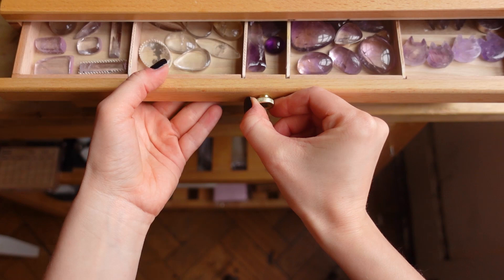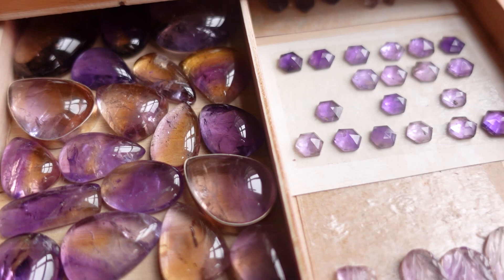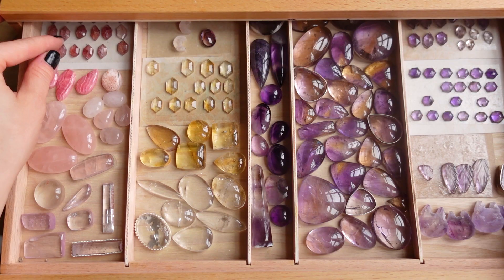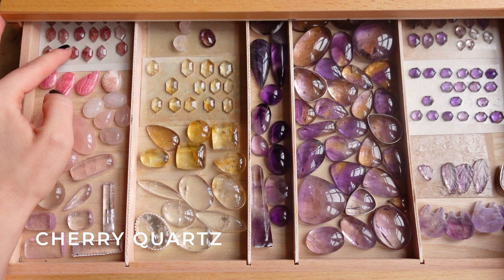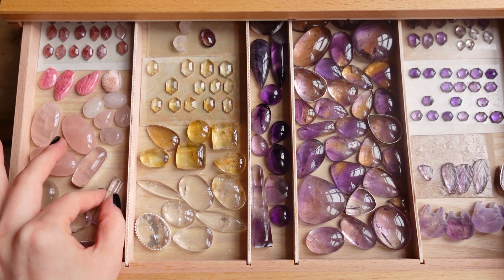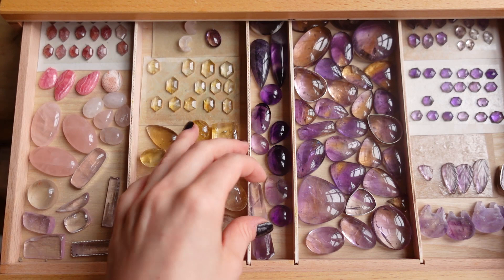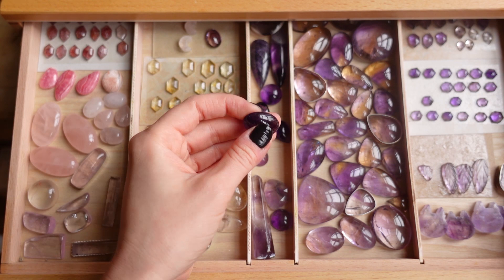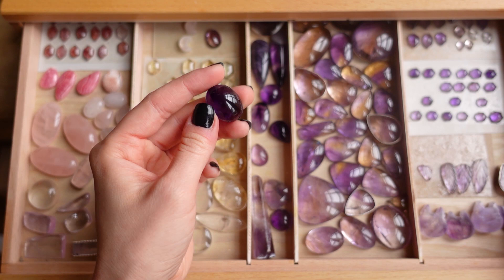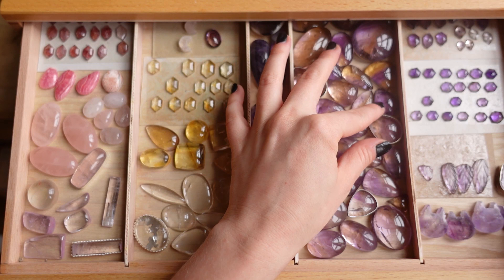Now let's look inside the drawer. In the first drawer I organize my gemstones by color. Here I have purples, pinks, yellows, and clear ones. Starting from the right: some cherry quartz, I think this is a rhodochrosite, then some rose quartz, beautiful kunzites which I really love, some citrines and clear quartz, and over here amethysts including a beautiful point and some lovely cabochons — this one is a very deep beautiful color. And over here are ametrines, which is amethyst with citrine.